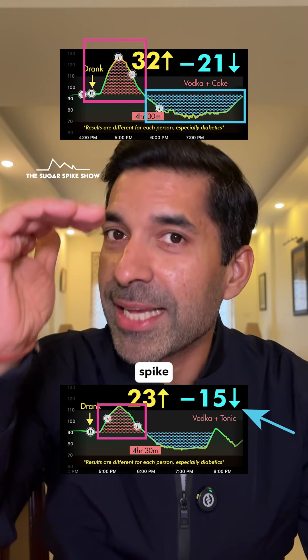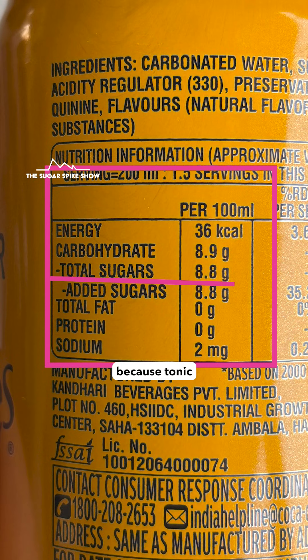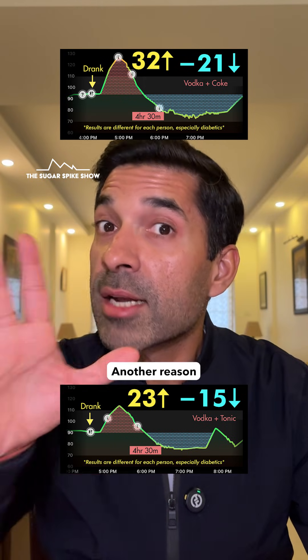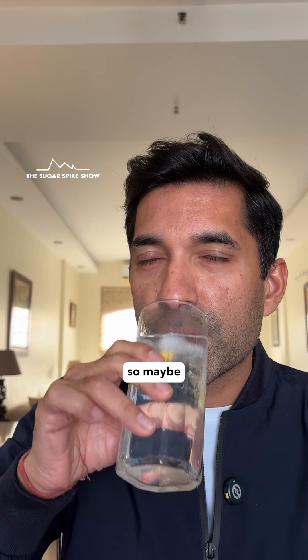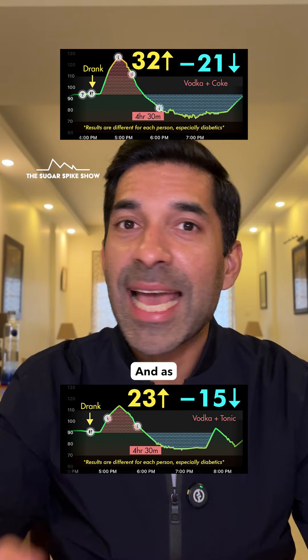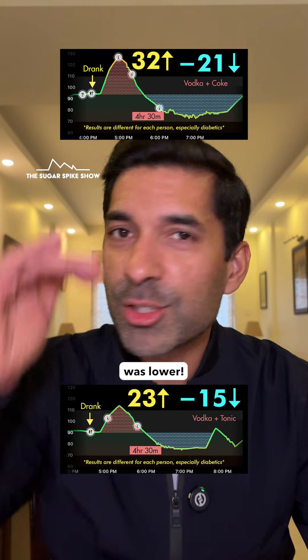So basically the initial spike and the crash were both lesser, which is a good thing. This could have happened because tonic has 8.8 grams of sugar per 100 grams, which is slightly lesser compared to coke's 10.6 grams of sugar per 100 grams. Another reason could be that tonic is bitter, so maybe I had the drink a lot slower compared to vodka coke, which I just guzzled down. As a consequence, everything reached my system a little slower, and maybe that's why the spike and the crash were lower.